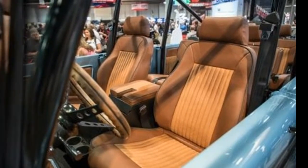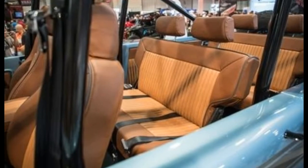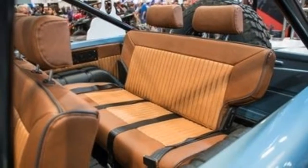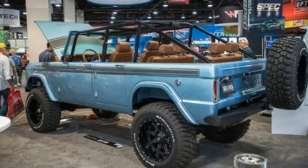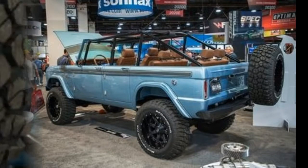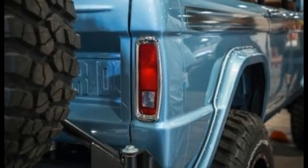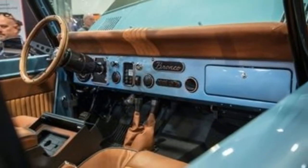Naturally, the Bronco is four-wheel drive. The axles are from Curry Industries, with Yukon Gear and Axle supplying the drive shafts, differentials, and locking hubs. MJR Industries created the custom suspension, which includes Fox Racing shocks. BF Goodrich 37x12.5/20 tires wrap 20x12.5-inch gloss black wheels.